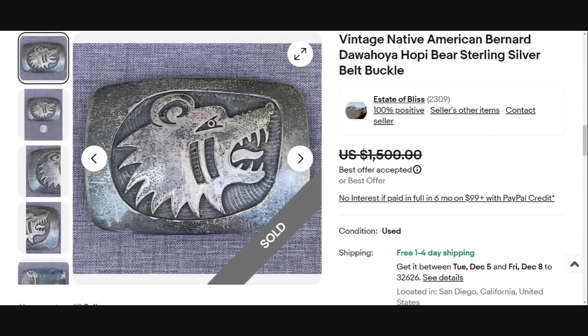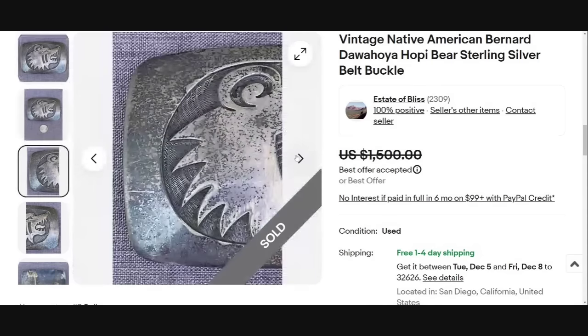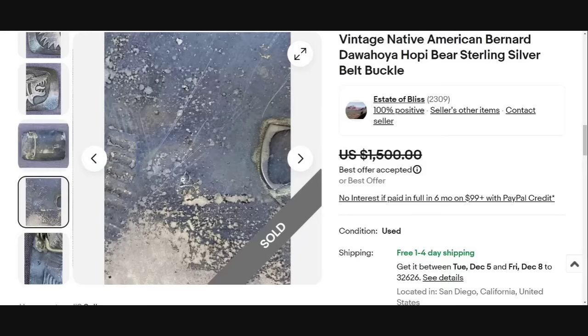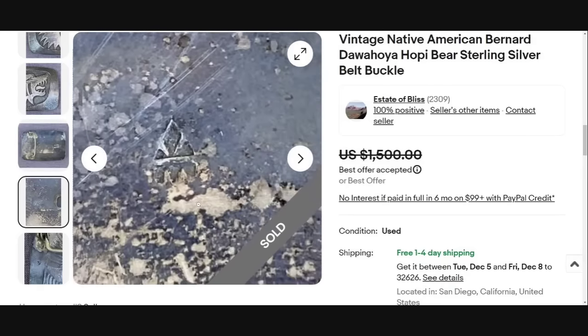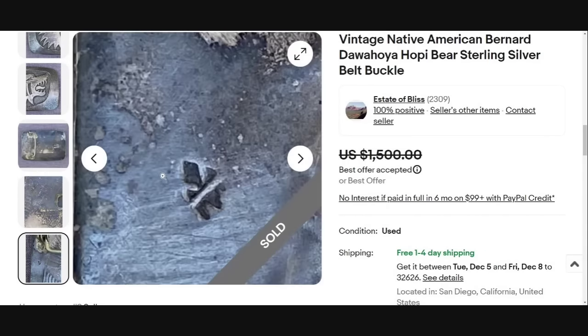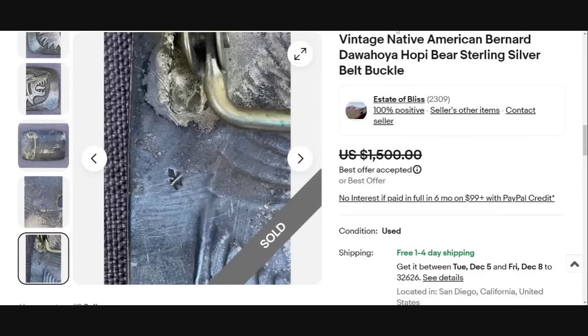Up next is something you need to watch out for — belt buckles. I think I've done a video just on belt buckles. This is a Native American Bernard De Wahoya Hopi bear sterling silver belt buckle, sold for best offer of $1,500. Great patina on this one. On the back you can see the mark — it's very hard to read, but the seller has identified this as a De Wahoya piece. Great sale at $1,500.